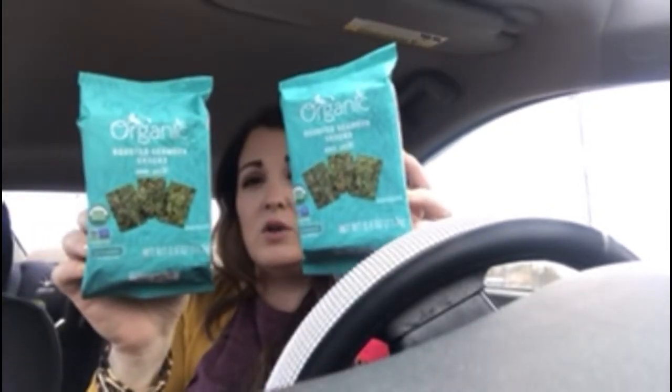And then I got organic roasted seaweed snacks — sea salt flavor. I got two of those; they're 0.4 ounces each. My son is obsessed with those and he will go through them very, very quickly.